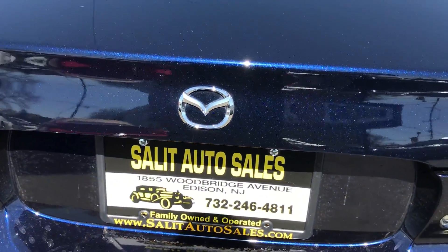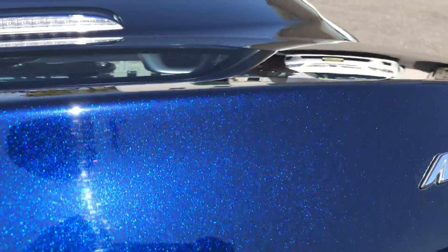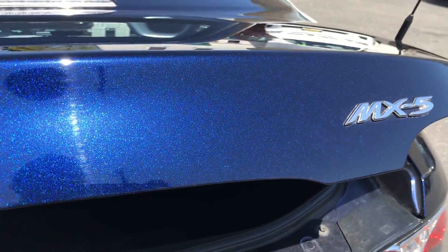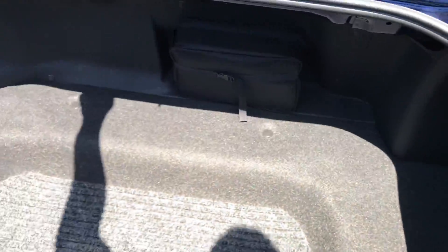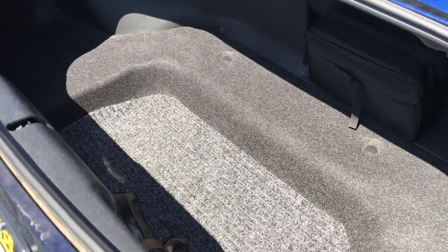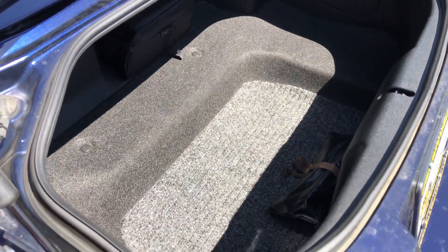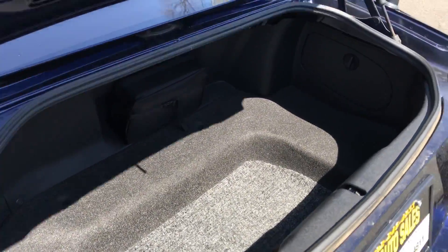First of all, I believe 100% this is the right color — it is a pearl royal blue, and you can see with the sun just hitting all that pearl color. The trunk is a decent size, I mean it's a small car; you're not gonna use this to take somebody to the airport unless they have a carry-on, but that's what the car is for.